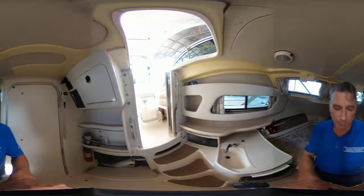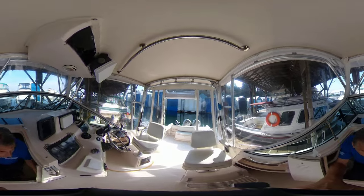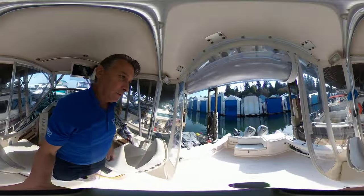This boat is currently moored at Crescent Beach Marina Yacht Club. As you can tell in the pictures, it is covered, which is beautiful.